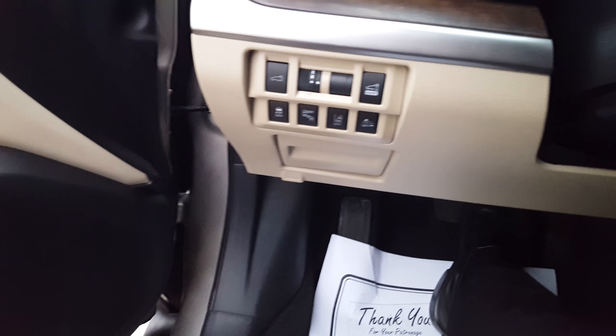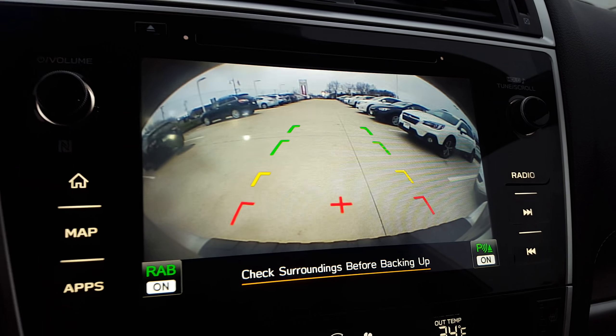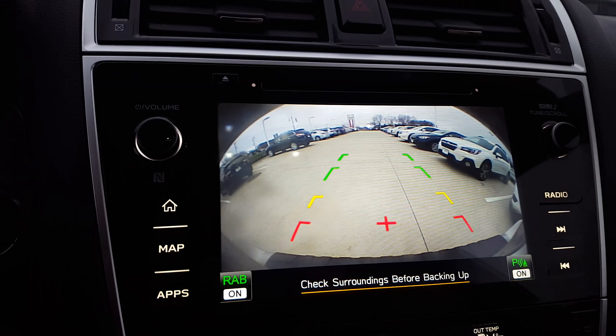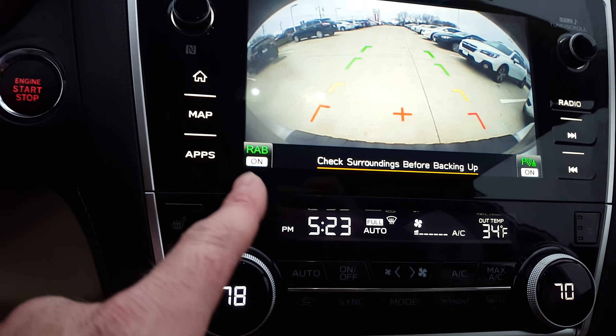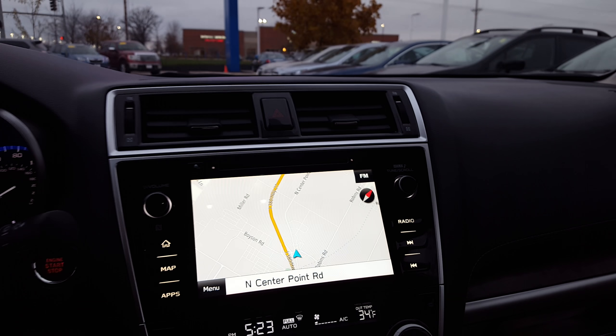It has memory seats and a piano black finish. The backup camera is on a high-definition screen — right now it's beeping because I have my door open. It also has reverse automatic braking, which will actually stop the car if you're about to back into somebody.